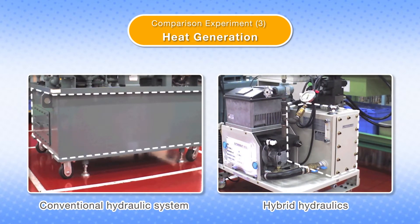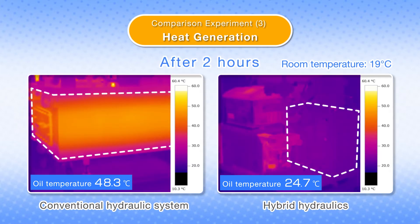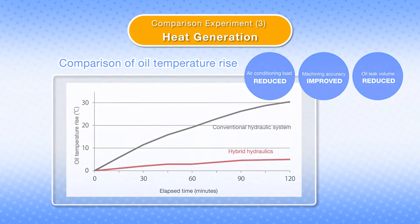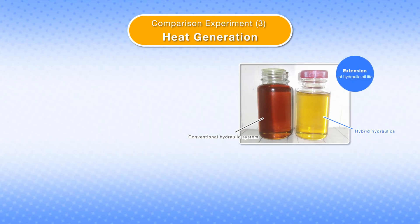Oil temperatures hardly rise with the hybrid hydraulic system. This can also reduce deterioration of the oil.